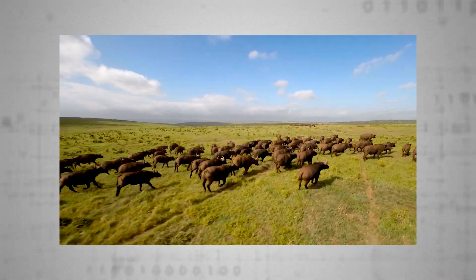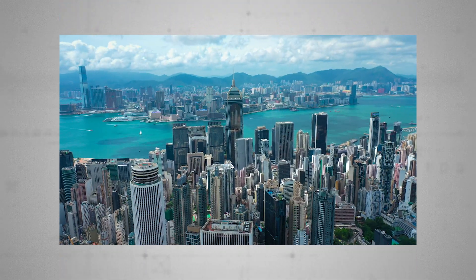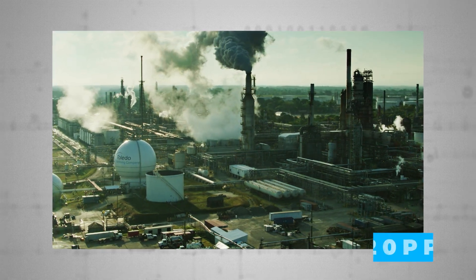Prior to the Industrial Revolution, Earth's atmospheric carbon dioxide concentration was around 280 parts per million. If we want to keep our planet habitable, respectable climatologists all agree we need to keep that number below 350 parts per million. As of this year, we're roaring past 420.